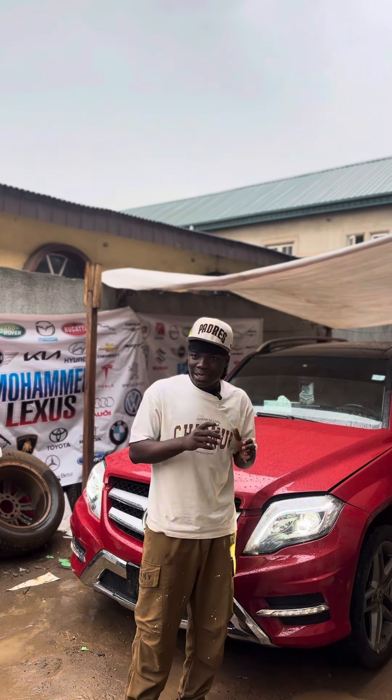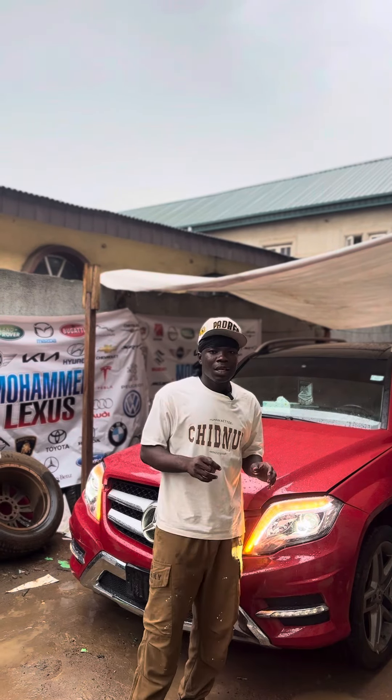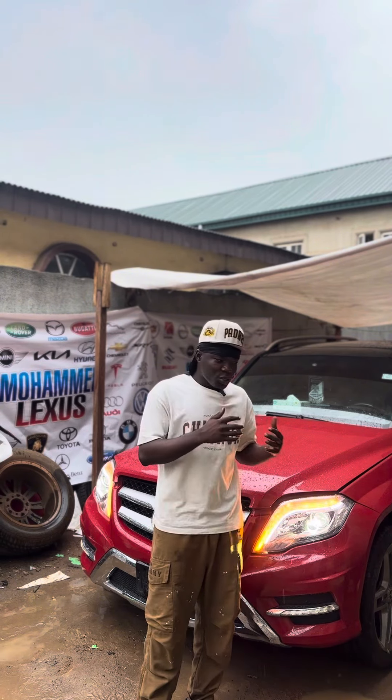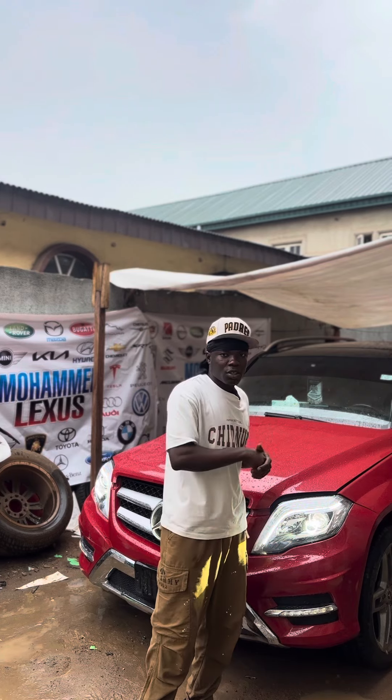So let's listen to what this car sounds like at the moment. It doesn't sound quite as much as I expect, although the owner of this car wants something a little bit aggressive. So come with me, let's get this done together.